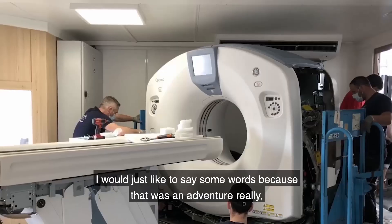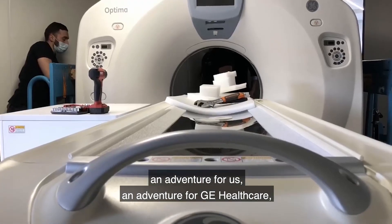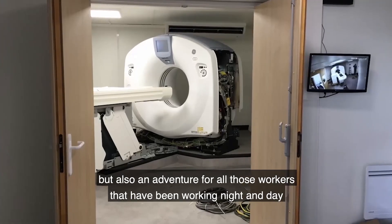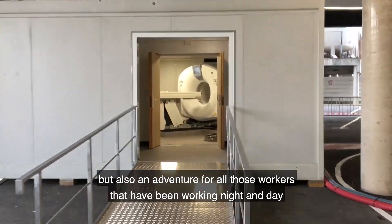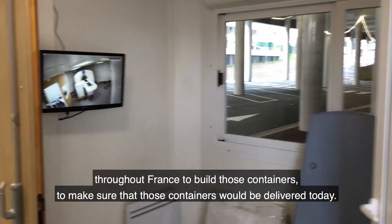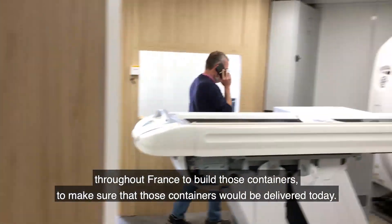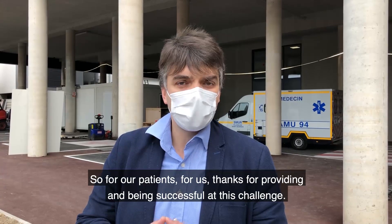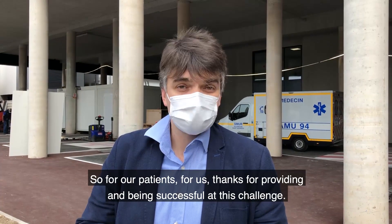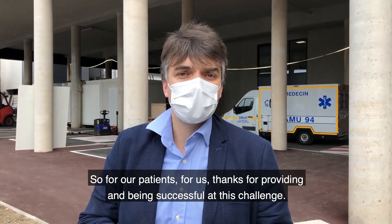I would just like to say some words because that was an adventure really — an adventure for us, an adventure for GE Healthcare, but also an adventure for all those workers that have been working night and day throughout France to build those containers, to make sure that those containers would be delivered today to our academic hospital. So for our patients, for us, thanks for providing and being successful at this challenge.